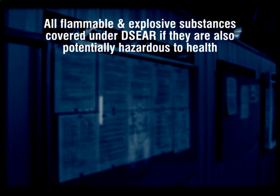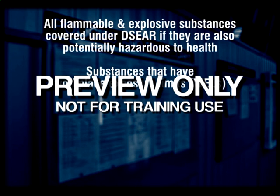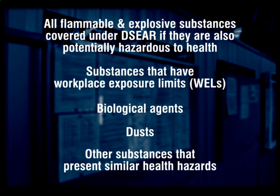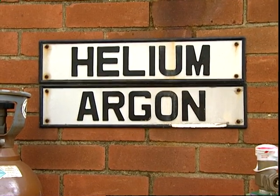Also covered under the COSHH regulations are all flammable and explosive substances that are covered under DSEAR if they are also potentially hazardous to health. DSEAR stands for Dangerous Substances and Explosive Atmospheres Regulations 2002. Also covered are substances that have workplace exposure limits approved by the Health and Safety Commission, biological agents that are generally directly connected to work activities, dusts of any kind in concentrations as specified in the regulations, and any other substances that have not already been mentioned but, nonetheless, present similar health hazards, for example, pesticides and some non-flammable gases and vapours that can act as asphyxiants, such as helium and argon.